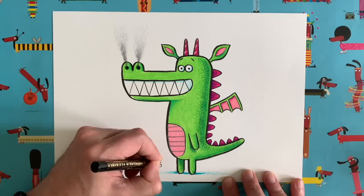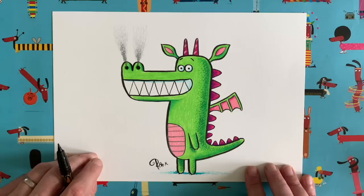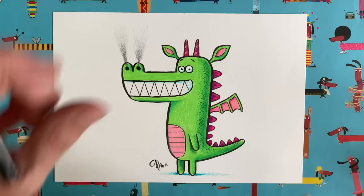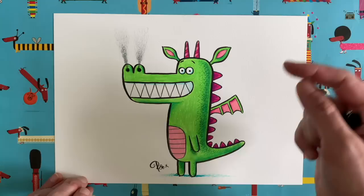All that remains is to sign the drawing — don't forget to sign your works of art! I can't wait to see your drawings this week. I've got a good feeling about this one — I think you're going to send me lots of multi-coloured dragons in all sorts of different colours, an entire spectrum of dragons! Take a picture of your picture, or get your grown-up to take one, and post it on social media using the hashtag Draw With Rob on Facebook, Instagram, and Twitter.